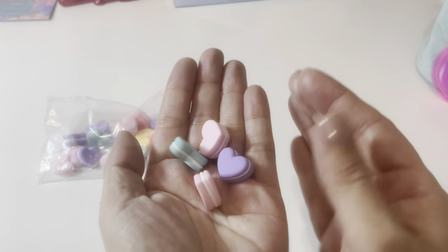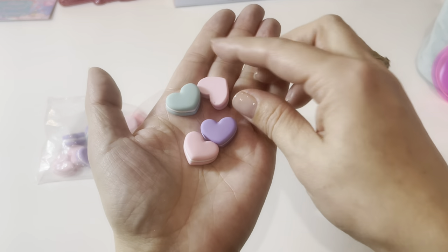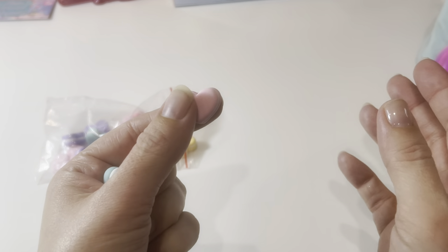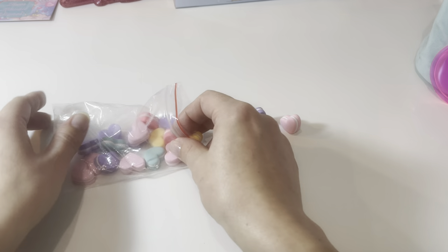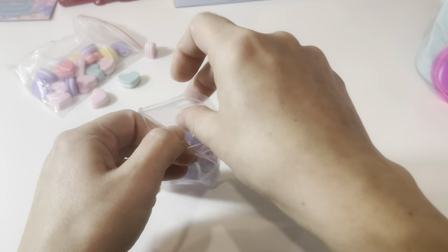So first things first, I got these really cute little heart cabochons or charms. They are flat back, so they can be used for multiple purposes. They are super pastel and they are like little heart-shaped macarons — super super cute. I actually found out a couple years ago that there is a big difference between macarons and macaroons; they are actually two completely different desserts. Anyway, those are the heart-shaped macarons.